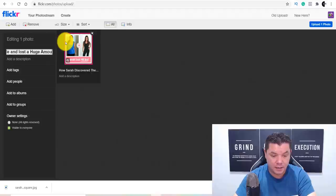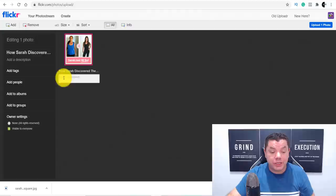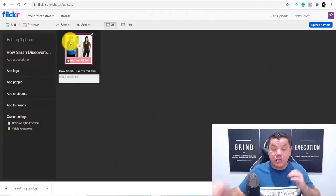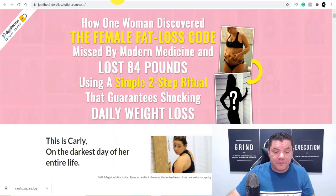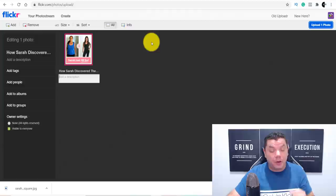From there, you need to add a description that tells people what the photo represents, talks a little about the product, and includes your affiliate link with a simple call to action. You can get the description content from the product sales page. I'm going to quickly type that up now and then show you where to go to shorten this affiliate link.